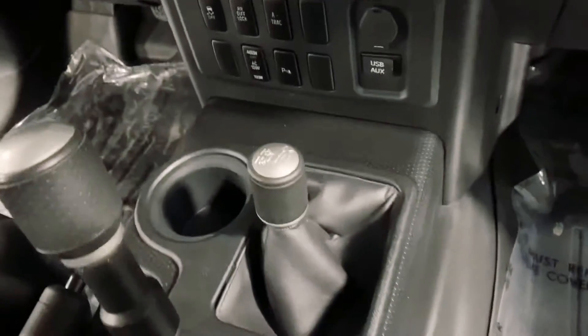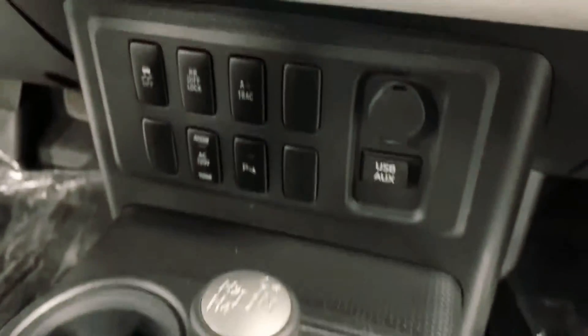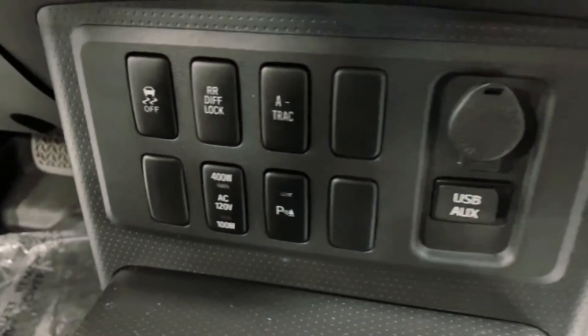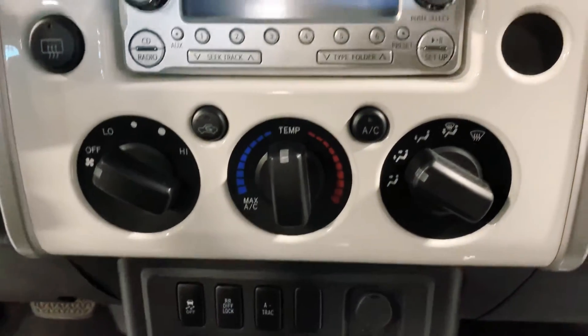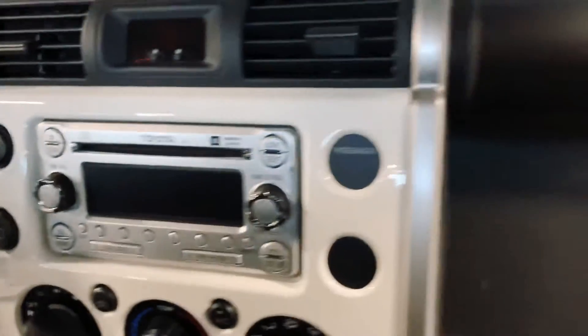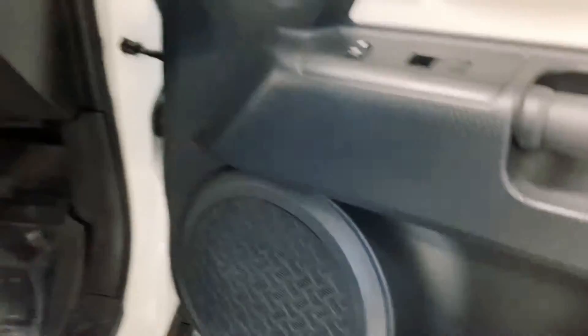Four-wheel drive right there, off-roading options. Climate control, radio, speakers.